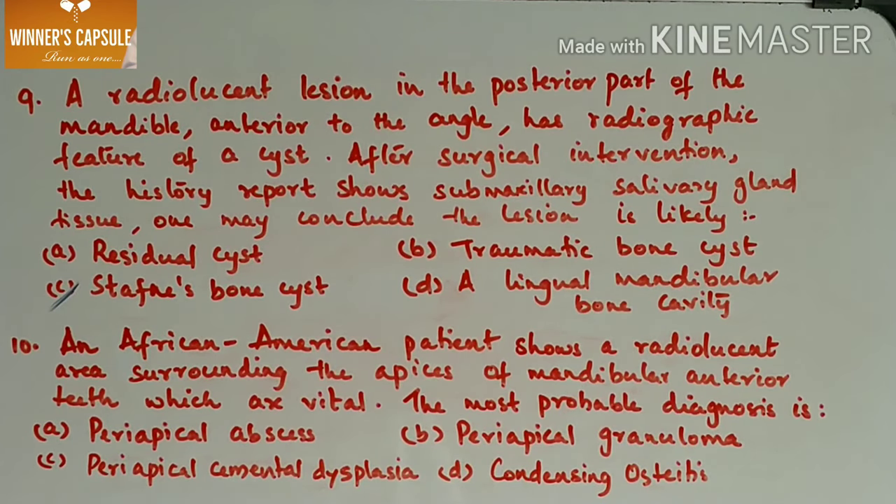An African-American patient shows a radiolucent area surrounding the apices of mandibular anterior teeth which are vital. The most probable diagnosis is — A. Periapical abscess, B. Periapical granuloma, C. Periapical cemental dysplasia, D. Condensing osteitis. Answer is option C, periapical cemental dysplasia, also known as cementoma. It occurs mostly in the mandibular anterior region and is associated with a vital tooth. Periapical abscess and periapical granuloma are associated with non-vital teeth, and in condensing osteitis, the mandibular first molar is mainly involved. Since the question states vital mandibular anterior teeth, the correct answer is periapical cemental dysplasia.